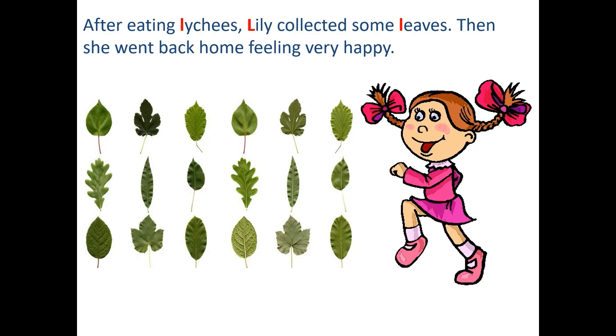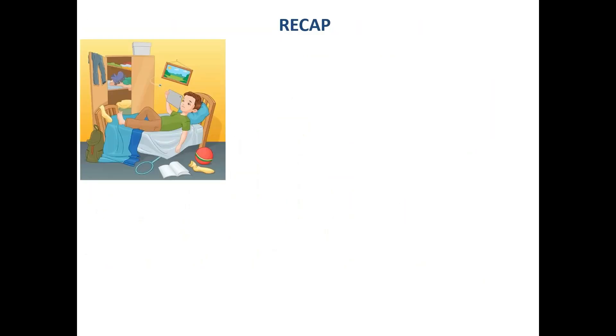We will find out why she does that. Then she went back home feeling very happy.